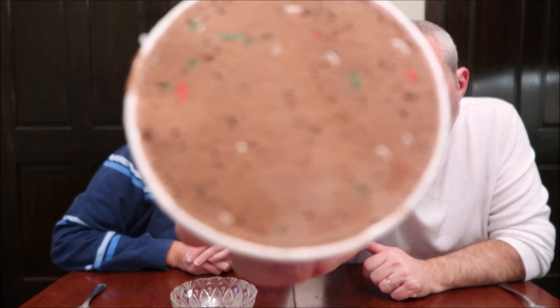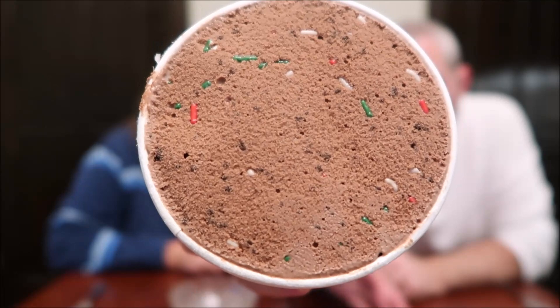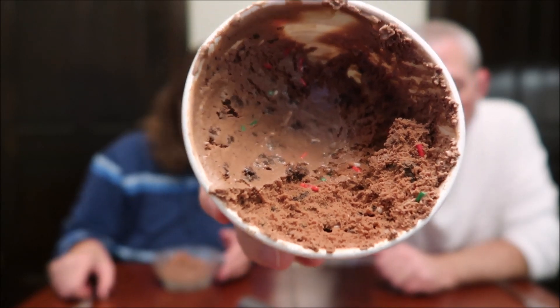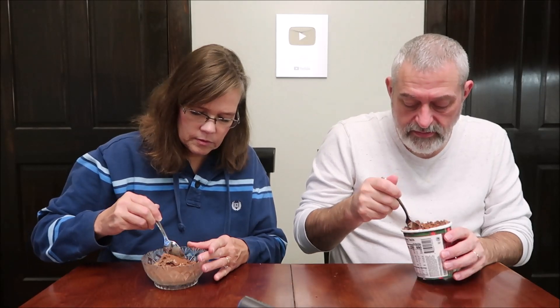Opening it up — I see lots of sprinkles. There are white, red, and green sprinkles in there. It looks like a paving stone or something. There also appear to be little cookie pieces in there. You can see those dark pieces — that looks kind of like cookie pieces. Well, the vanilla white one has cake pieces in it, and I'm sure this has chocolate cake pieces as well.